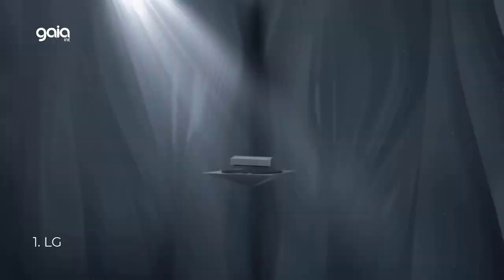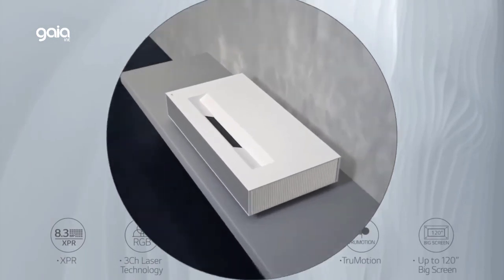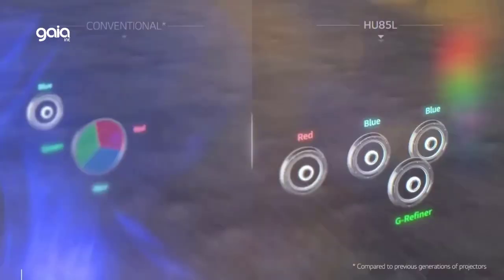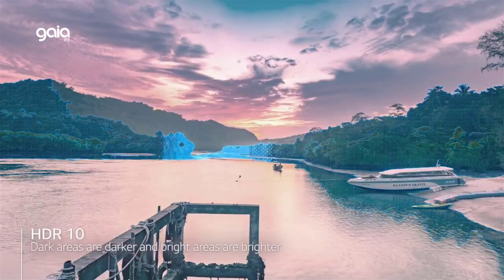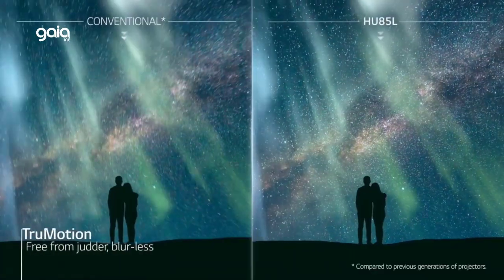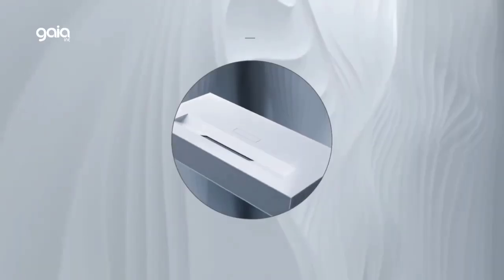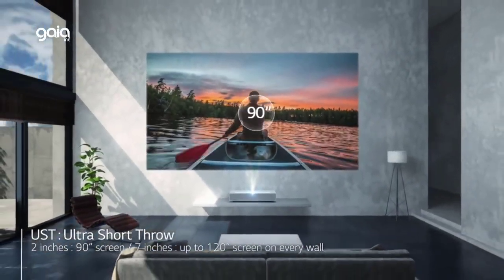Number 1: LG. The LG Hu85LA features HDR10 with dynamic tone mapping. Previously, HDR tone mapping delivered identical picture quality as the average of full frames, but with dynamic tone mapping, the Hu85LA optimizes picture quality on a frame-by-frame basis. TrueMotion technology generates animation frames between existing frames, making animation look and feel more fluid. For ultimate color accuracy, its 3-channel laser technology adds a red laser light source to a typical blue laser, supporting wider color coverage and incredible color reproduction performance up to 12-bit.